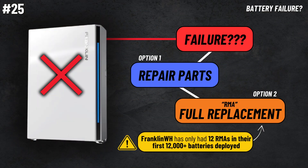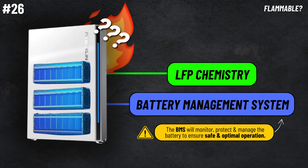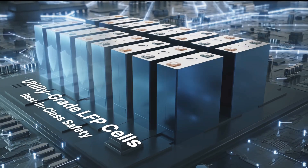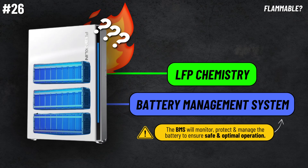Number twenty-five, what happens if the battery fails? In the very unlikely scenario that there is a system failure, it can be repaired by replacing parts. It's very rare with Franklin that they would need to remove and replace the entire battery system. Franklin said that in their first 12,000 plus batteries deployed, only 12 units needed a full removal and replacement — which just blew my mind. Number twenty-six, are these batteries flammable? While all appliances like batteries can be flammable to some degree, with the LFP chemistry it is heavily regarded as a much safer battery chemistry when it comes to thermal runaway, which creates fire risk. Plus, there are other safety measures within the battery to make it an extremely safe option for your home.